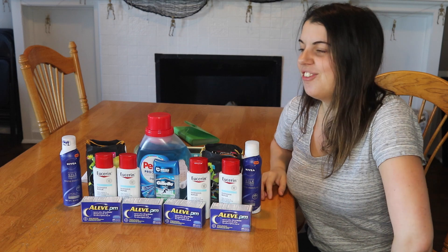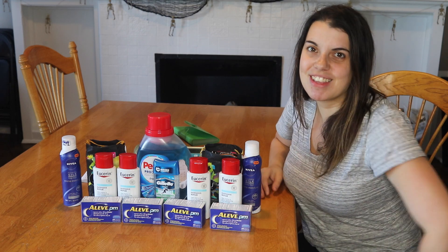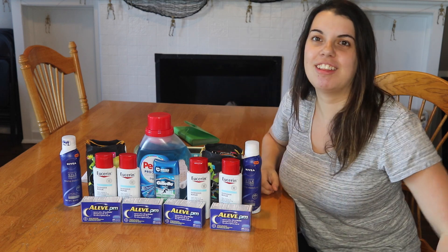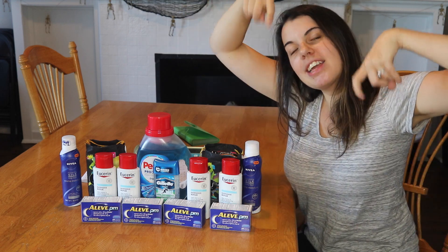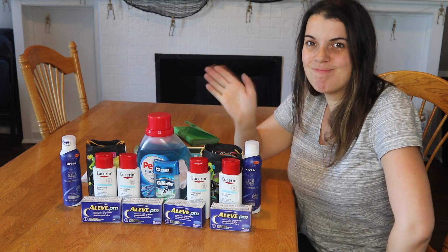That is my haul for this week. I hope you guys enjoyed this video and found it helpful. If you did, please give it a thumbs up and don't forget to subscribe to my channel by clicking the red link down below so you never miss another one of my videos. I love you guys so much and I will talk to you later. Bye!